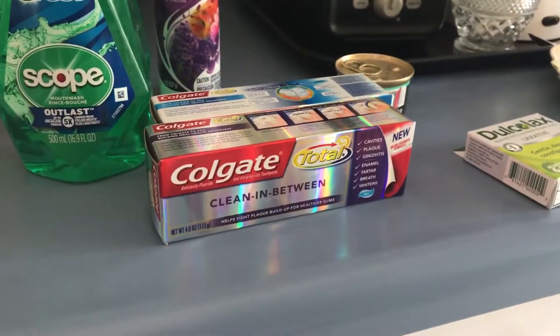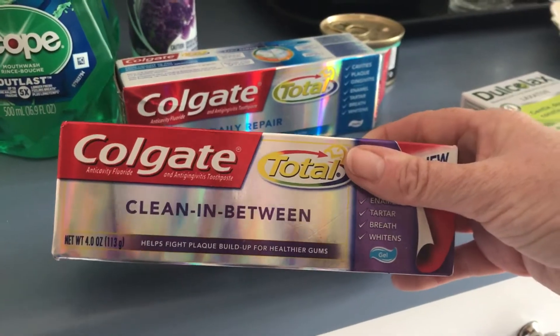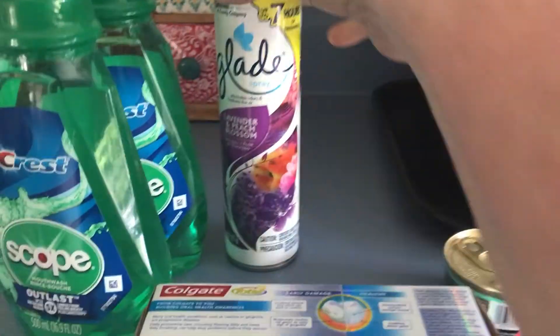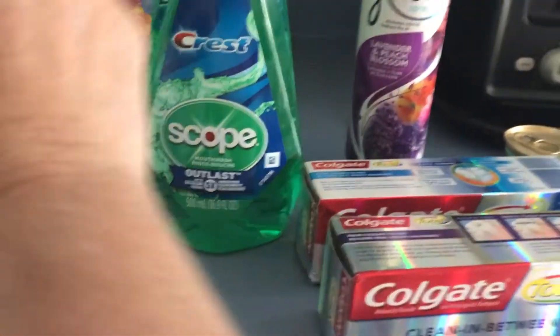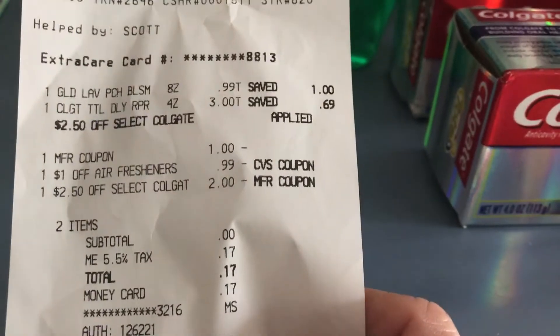This is my CVS haul. It's done in two transactions. With my husband's card, he got a $2.50 ExtraCare Buck from the Redbox machine. I had a dollar off, which gave me $0.50 overage, which made two of them free. He also had a coupon for any air freshener — this was $0.99, making it free. So his total was $0.00, just $0.17 in tax.